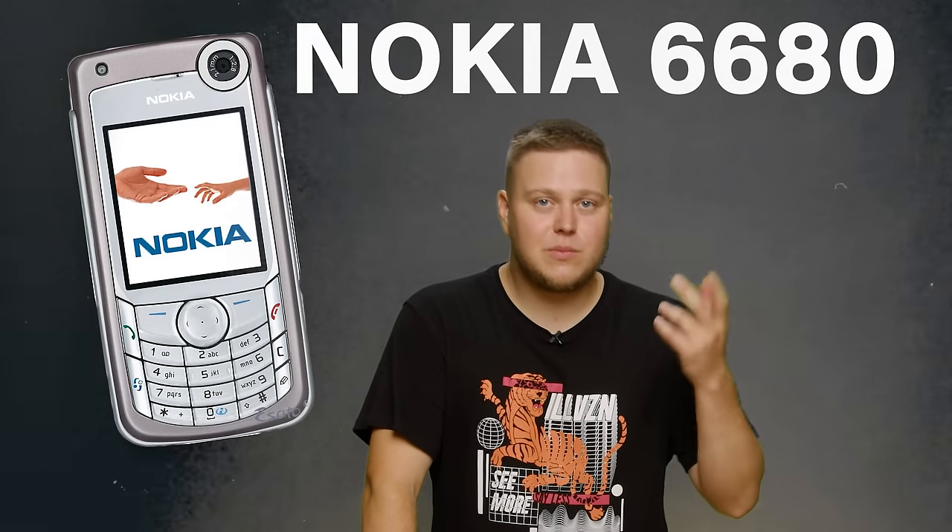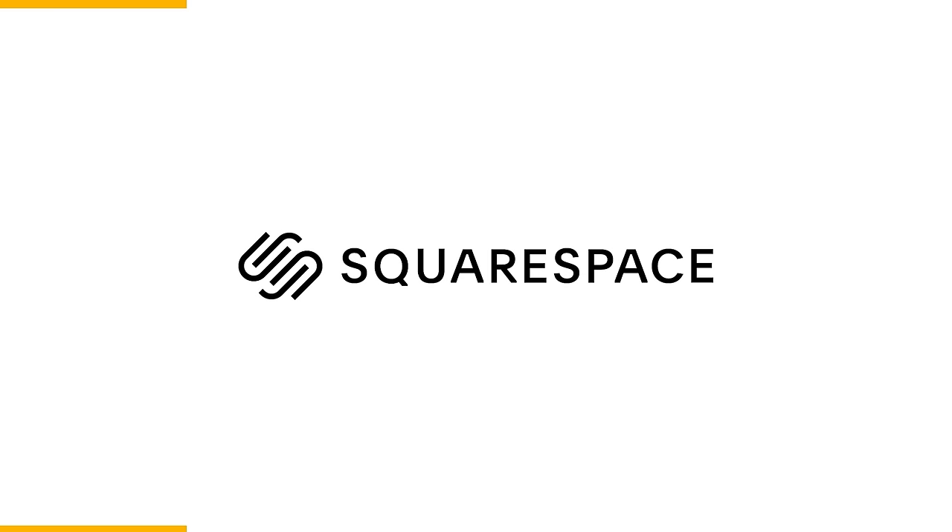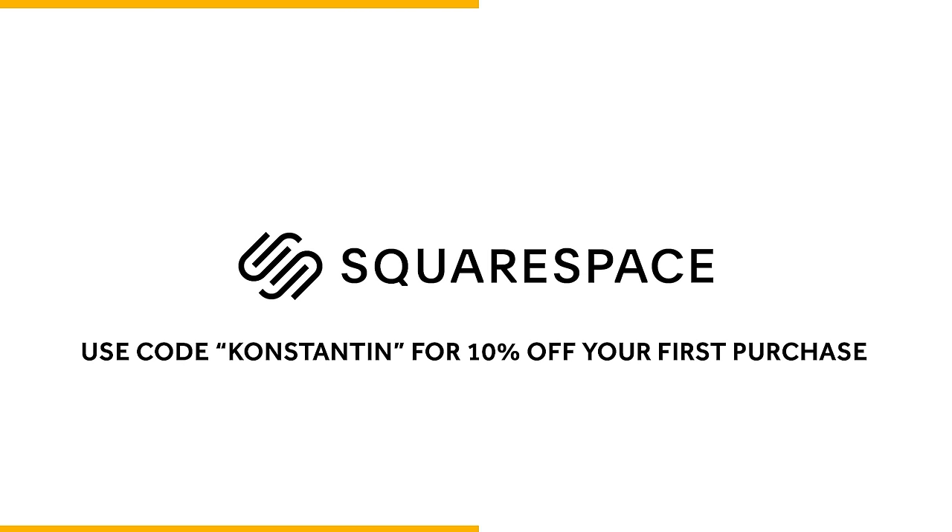One of my first ever cameras was the camera on my phone — it was like an old Nokia brick phone. Then I slowly upgraded and got better and better equipment as I progressed. So just bear that in mind when you watch this video. Also, thank you to Squarespace for sponsoring today's video. Whether you need a domain, website, or an online store, make it happen with Squarespace.